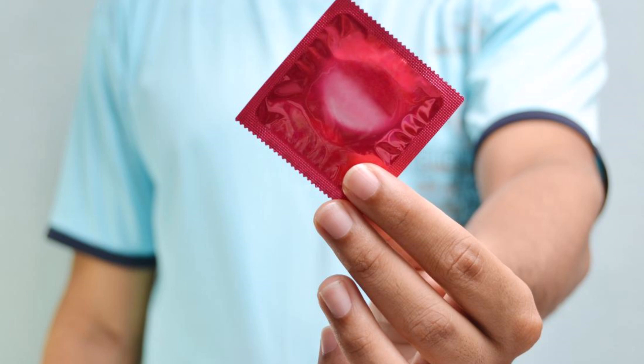Advantages of condoms — STI prevention: Condoms provide a barrier that helps prevent the transmission of sexually transmitted infections, including HIV. Pregnancy prevention: When used correctly and consistently, condoms are an effective method of preventing unintended pregnancies.